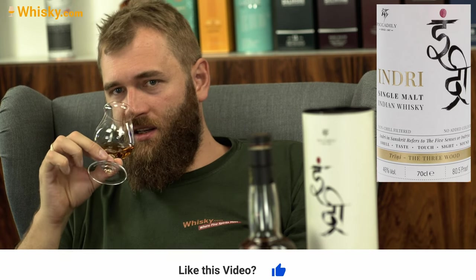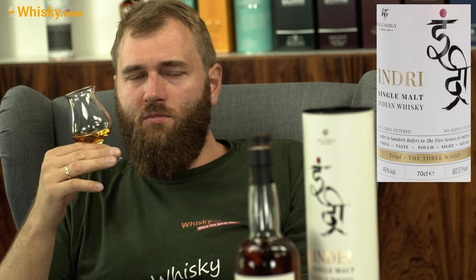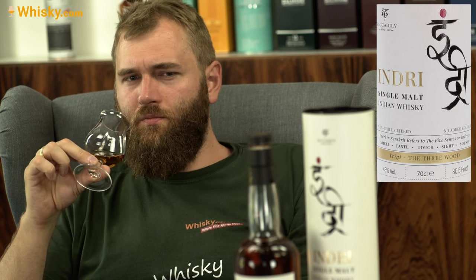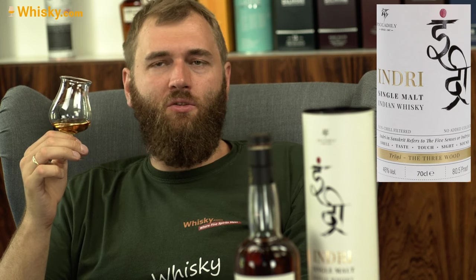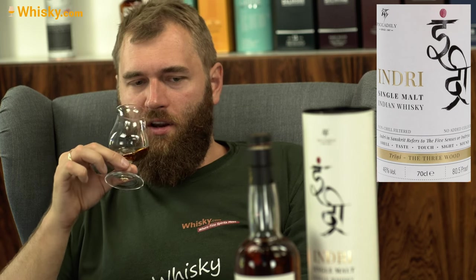Unfortunately it does not say how old it is. It's 46% ABV, and on the back it says 80.5 proof — that must be imperial UK proof, because the American proof would be 92.